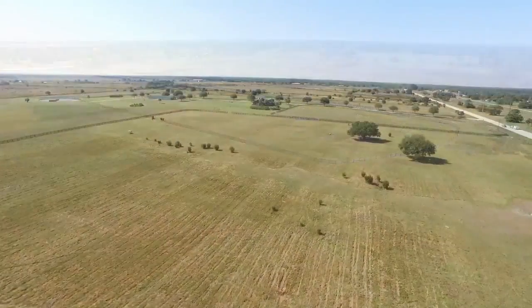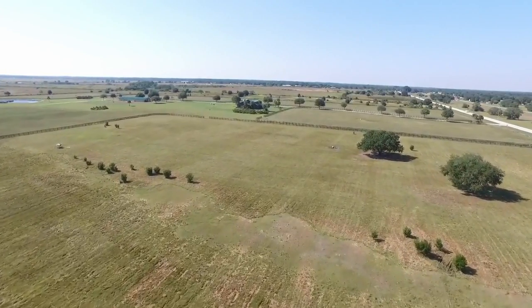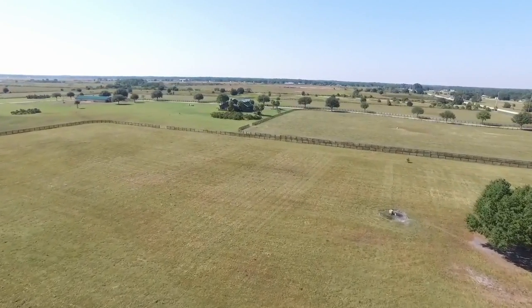An outstanding location with stunning views, a remarkable home, and a usable equestrian preserve add up to a desirable and unique package. Make your appointment today.